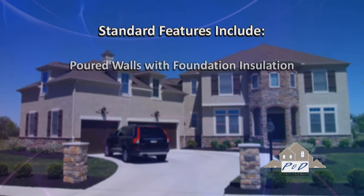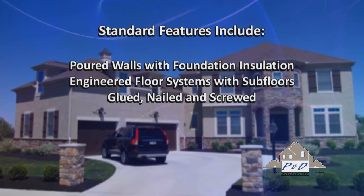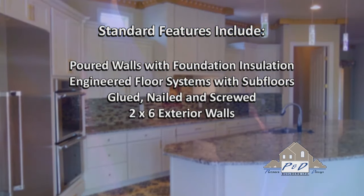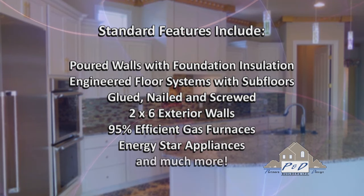These standard features include poured walls with foundation insulation, engineered floor systems with subfloors glued, nailed, and screwed, 2x6 exterior walls, 95% efficient gas furnaces, ENERGY STAR appliances, and much more.